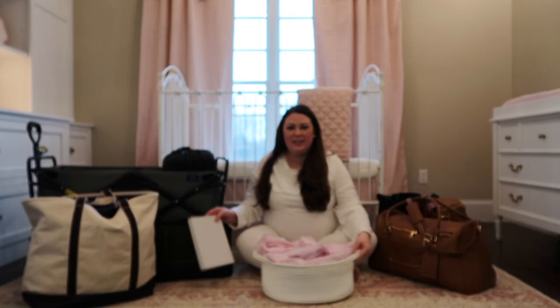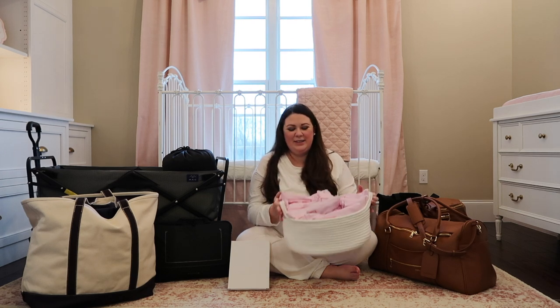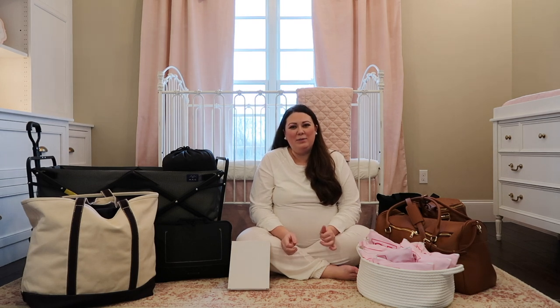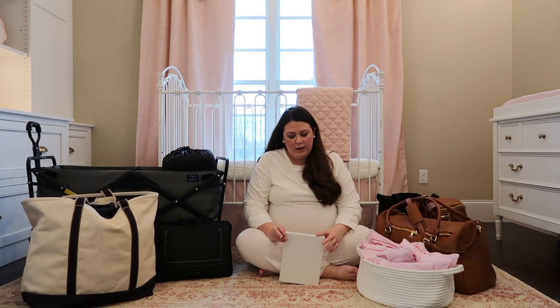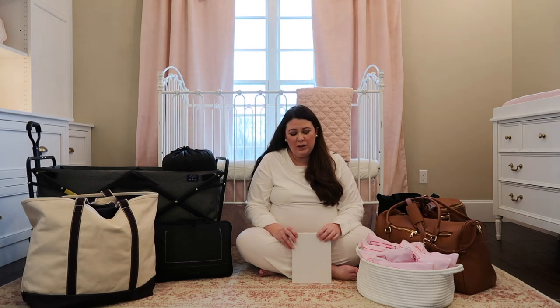I also have the labor and delivery nurse gifts that I showed in a video before. We're going to set them on the counter so that the nurses can grab one as they come in. I'm also going to get some Starbucks gift cards and some thank you cards - not that I'll be in any place to write thank you cards while in the hospital, but I'll tuck them in my bag. For nurses that work really closely with us or are just really great to me, Joe, or the baby, I'll give them gift cards before we leave, because I know they work really hard and long hours.